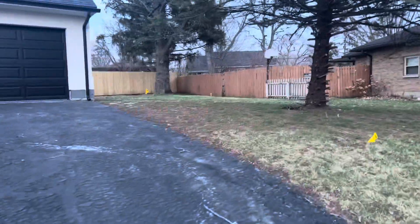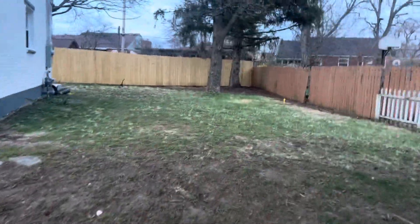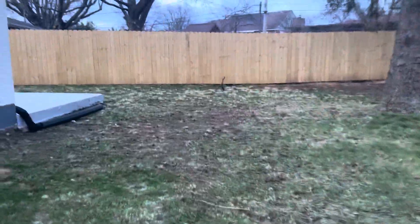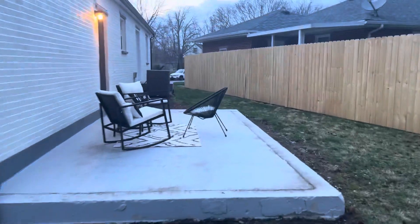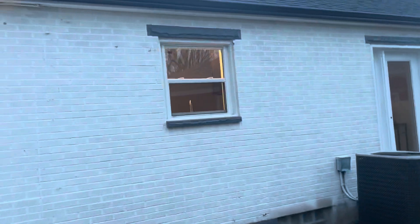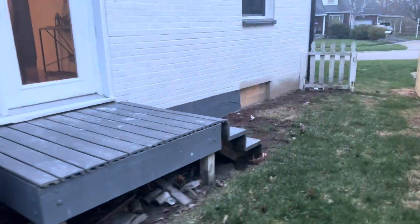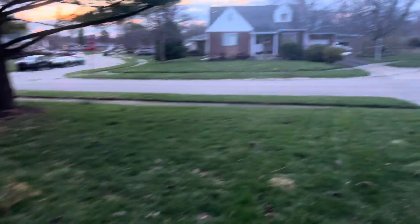Out here we have a beautiful yard, brand new fence in the back, beautiful pine trees, and a patio area. New heat pump. Here's a good look at your new roof and redone composite decking. Beautiful quiet neighborhood.